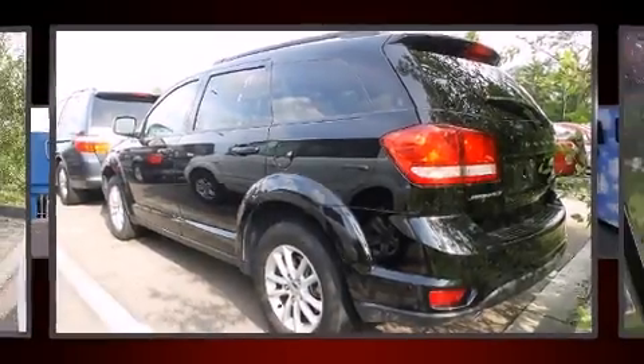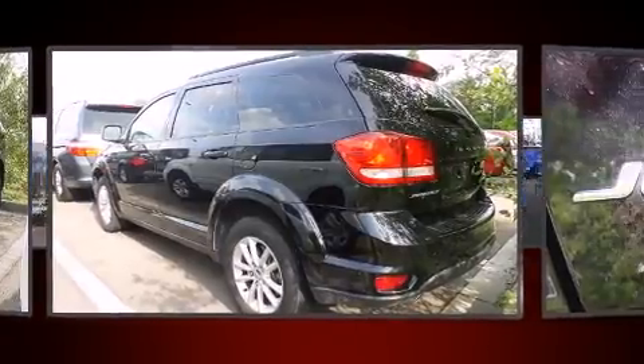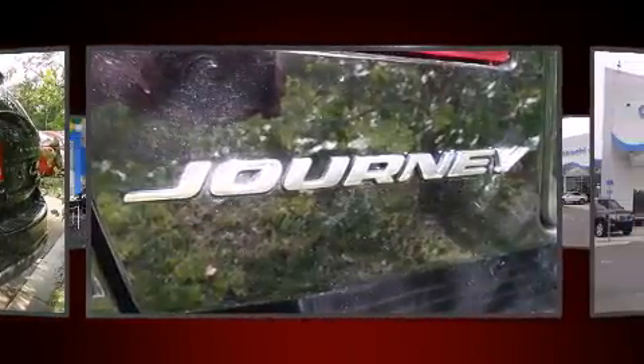Load your family into the 2014 Dodge Journey. It features a front-wheel drive platform, an automatic transmission, and a refined six-cylinder engine.